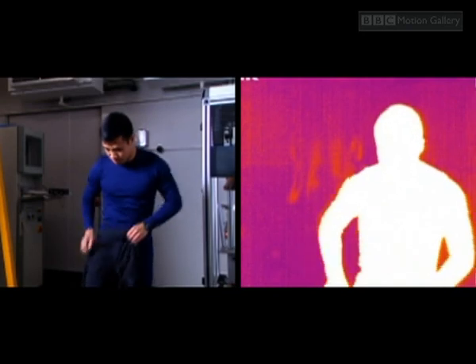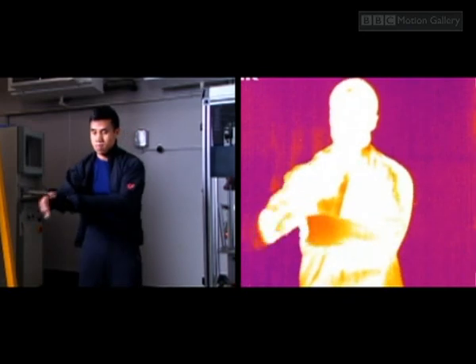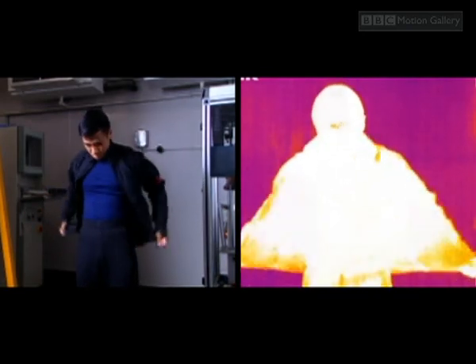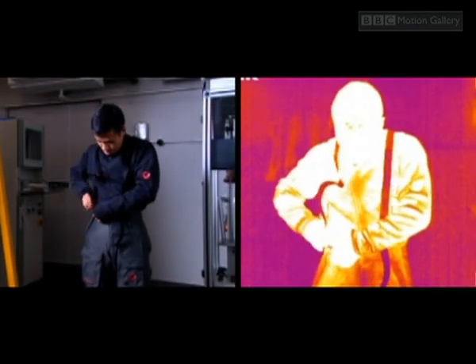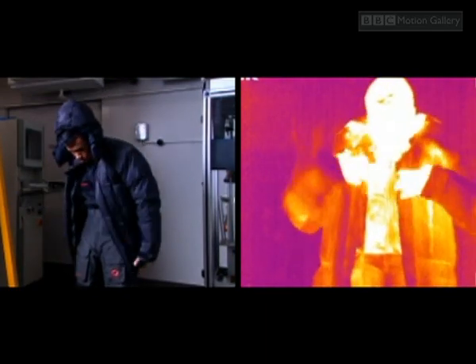As the layers go on, our thermal camera gives us a chance to see how efficient the clothing really is. The white areas are where Gurkha Kim loses most heat. The darker red and blue spots are where he's best insulated. In just his thermals, he wouldn't last long.